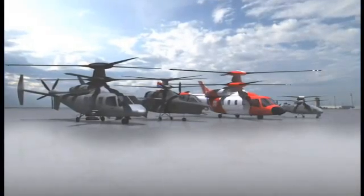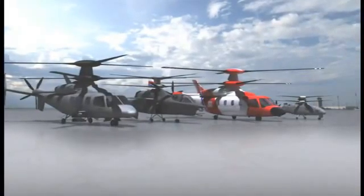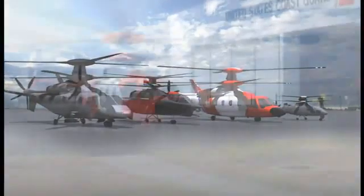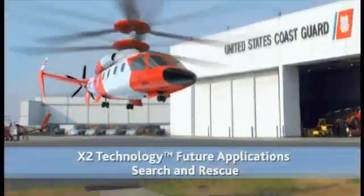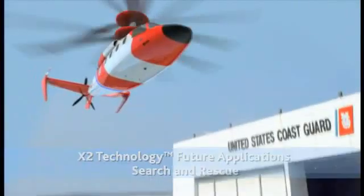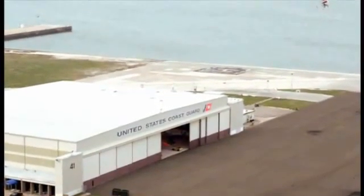Armed escort, anti-submarine warfare, and anti-surface warfare are among the missions X2 technology supports. No other mission relies on the unique abilities of a vertical-lift aircraft like search and rescue. Imagine an injured fisherman 150 miles offshore — an X2 technology aircraft with its excellent low-speed handling and low downwash can rescue a person and bring them to treatment far sooner than conventional helicopters. The distress call comes in, the aircraft is launched, it arrives on scene, hoists the injured fisherman into the aircraft, and safely brings him to a land-based hospital.